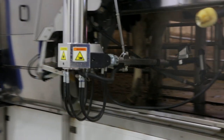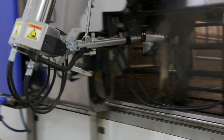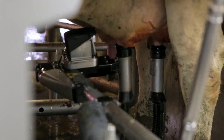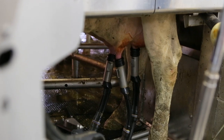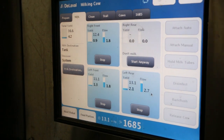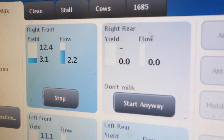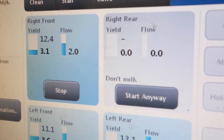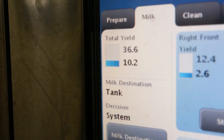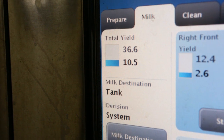Once those are done, the robot will hook up to each individual teat and milk them individually. You might notice on this cow it skipped that right rear — it's already programmed in the computer to know she's a three-teated cow. You can see from the screen there, the three blue squares are the three milking quarters. We actually see the flow rate — how fast the milk is flowing from the udder — and her yield. Above the actual yield, we see what we expect to get from this session: 36.6 pounds of milk.